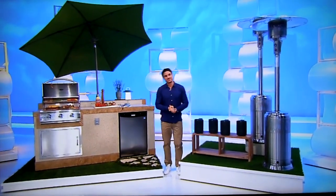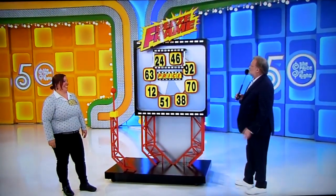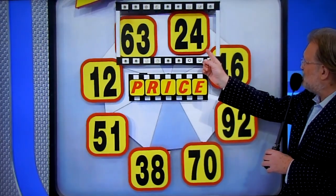Back to you, Calista and Drew! Thank you. We're playing a game called Freeze Frame. See this price? $2,446 on the frame, and now we have $6,324.